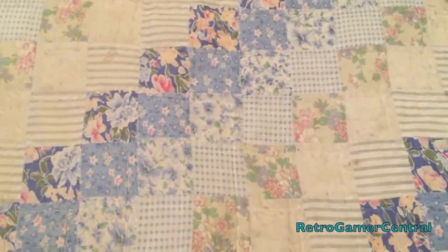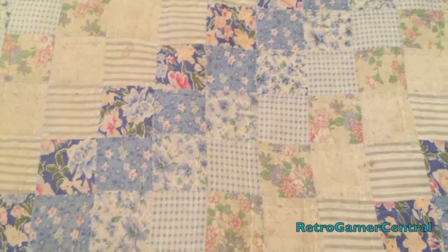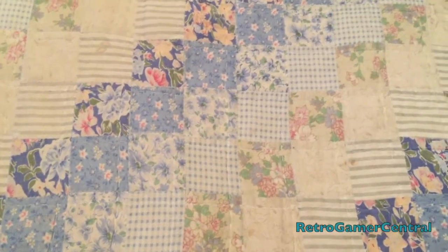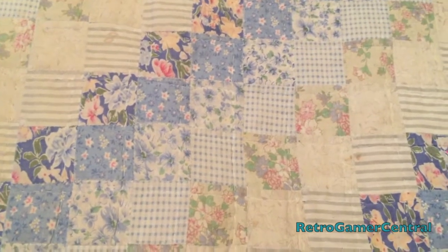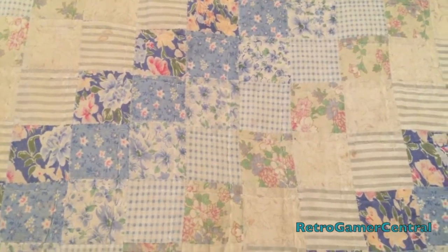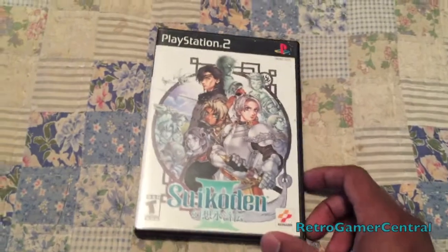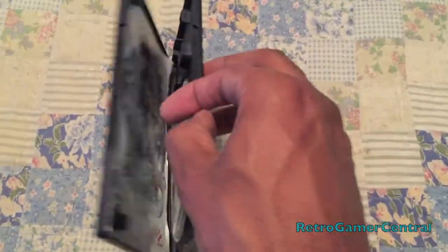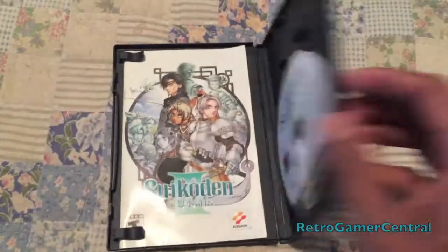Next up, another RPG. I wasn't planning on finding it or picking it up actually, but why not — it was a good price at a local store. It is Suikoden 3, however you want to pronounce it. Complete. Glad to have it.